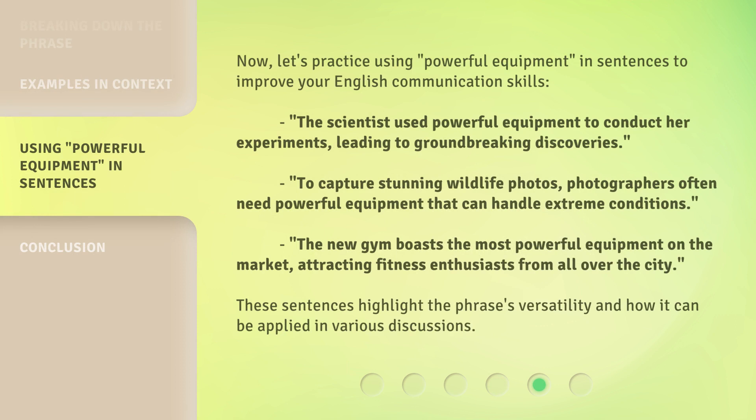Now, let's practice using 'powerful equipment' in sentences to improve your English communication skills. The scientist used powerful equipment to conduct her experiments, leading to groundbreaking discoveries. To capture stunning wildlife photos, photographers often need powerful equipment that can handle extreme conditions. The new gym boasts the most powerful equipment on the market, attracting fitness enthusiasts from all over the city.